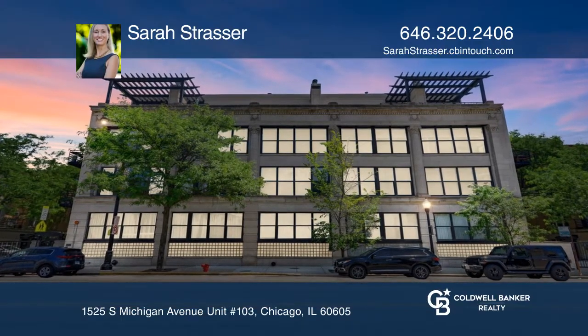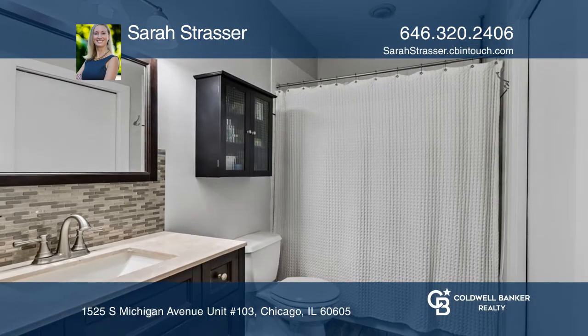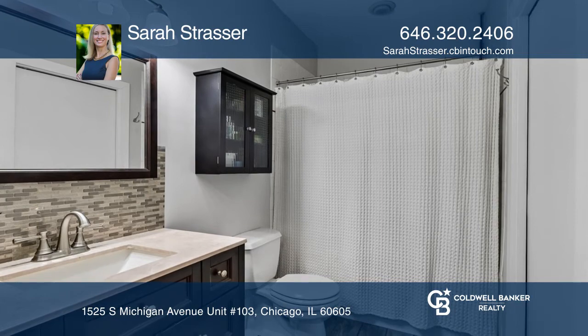This spacious one-bed, one-bath True Timber Loft is now available. The expansive living space has soaring ceilings with wood beams and exposed brick walls.